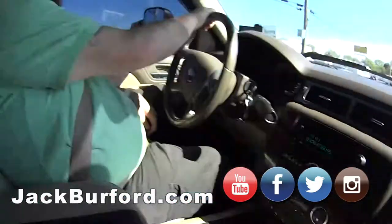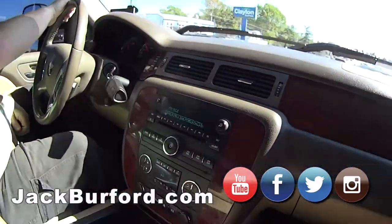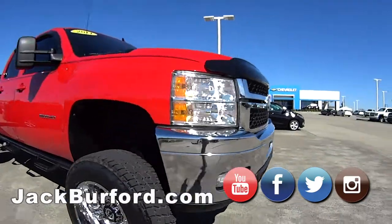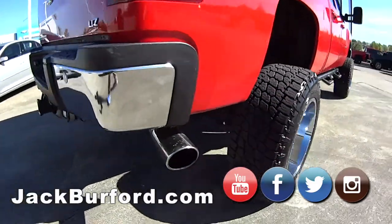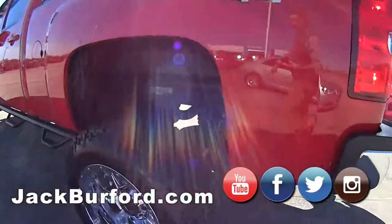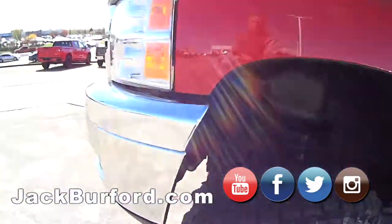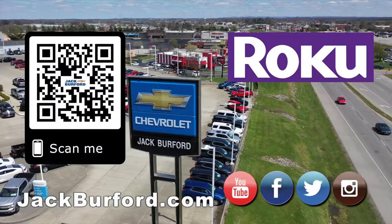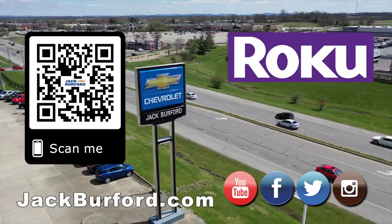All right, punch it, Margaret! Nice. And of course, shop 24-7-365 at JackBurford.com. We'll see you next week. Bye!